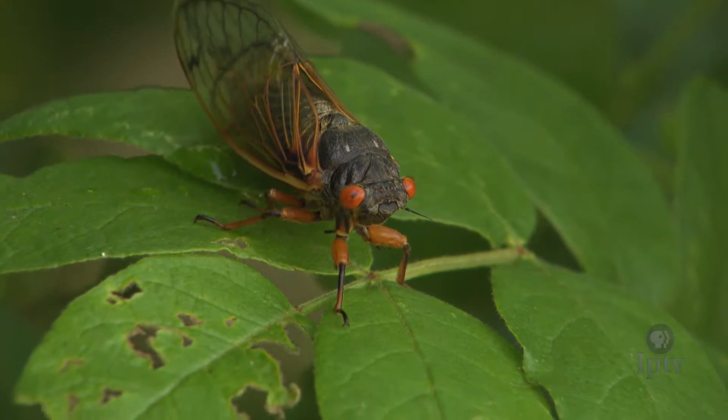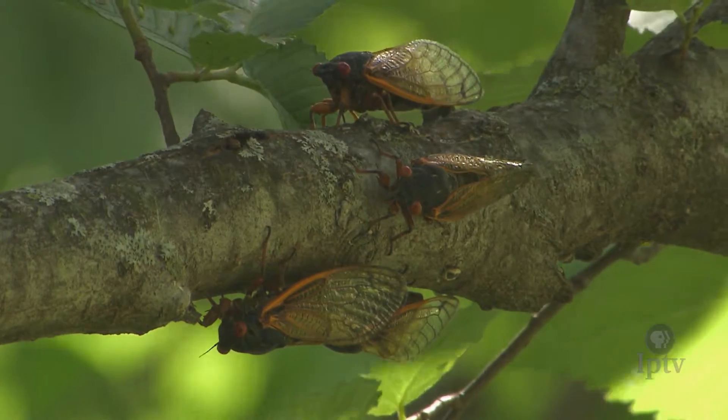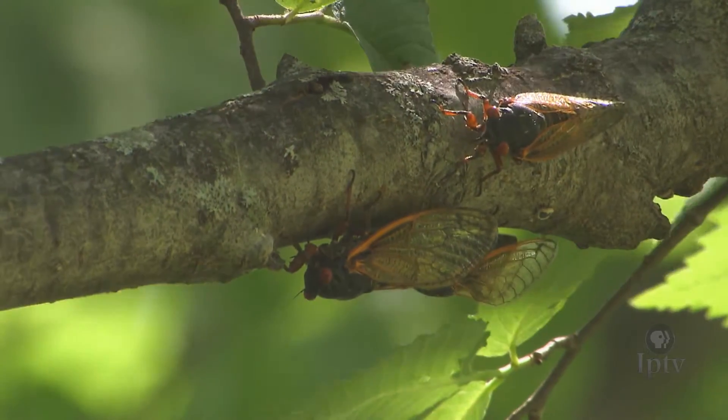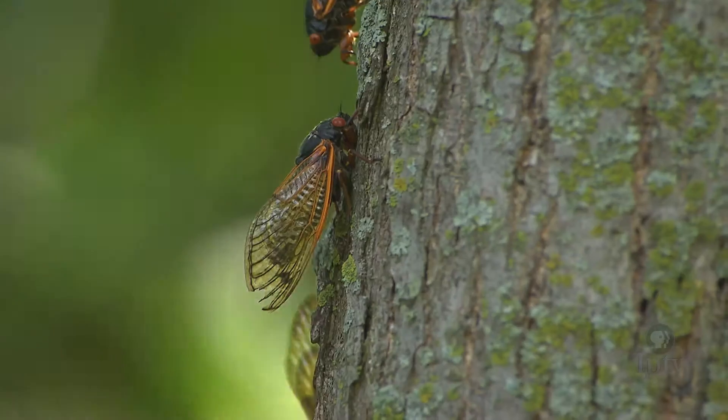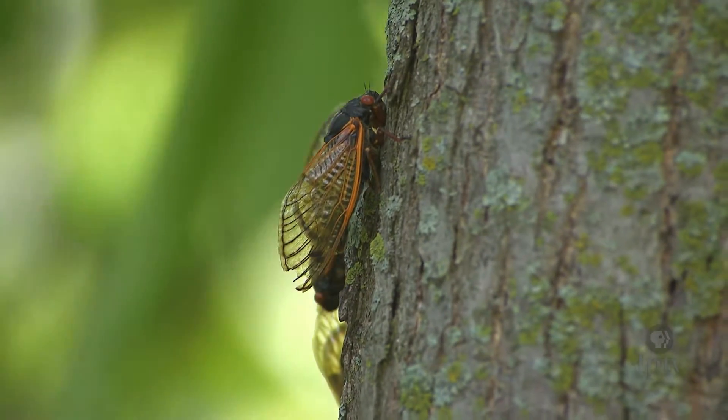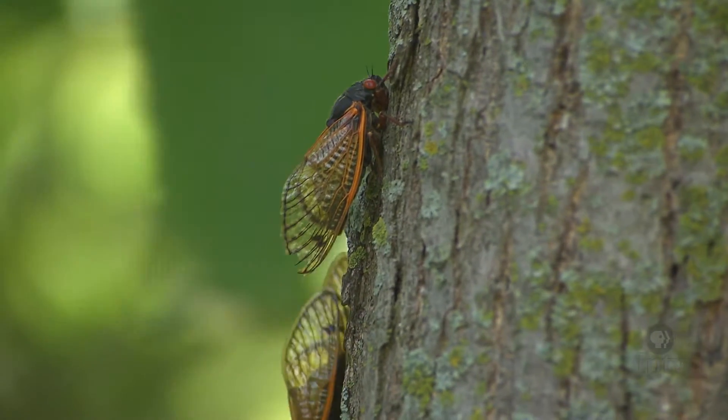Take a listen. It's the summer sound of cicadas, 17 years in the making. All of a sudden they emerge at the same time, and after that long, it's amazing that they're able to synchronize all that. So it's really a unique occurrence that's happening right now. We have waited for this event to happen for 17 years.